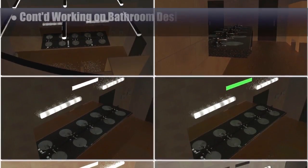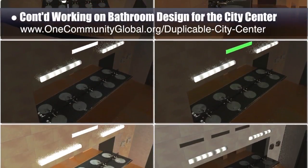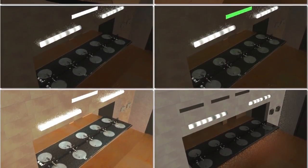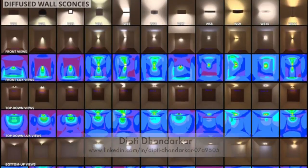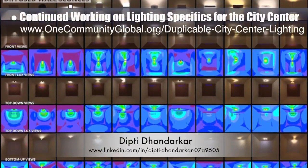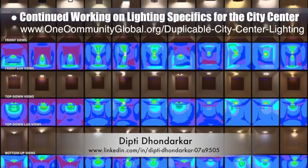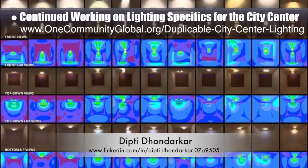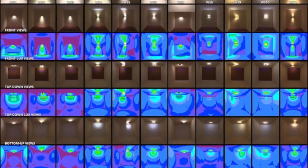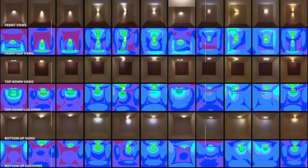This week the core team continued work on the bathroom designs for the city center, further testing designs in 3D — including adjustment of the lights as shown here. The core team, working with Dipty Donderker, electrical engineer, continued developing the lighting specifics for the city center. This is Dipty's 75th week volunteering on this task. The focus this week was testing lighting and creating a comparison of different diffused sconce lighting fixture types that meet LEED sustainability criteria, now added to the website.